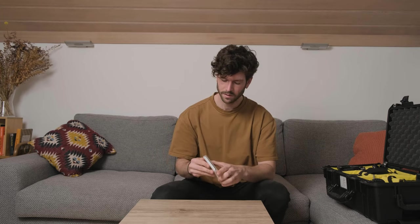This is the Tiffen Black Pro Mist. It's a filter that I use to bloom out highlights. I can screw this on my lens and then I have this artsy kind of look. It's great for more creative work.